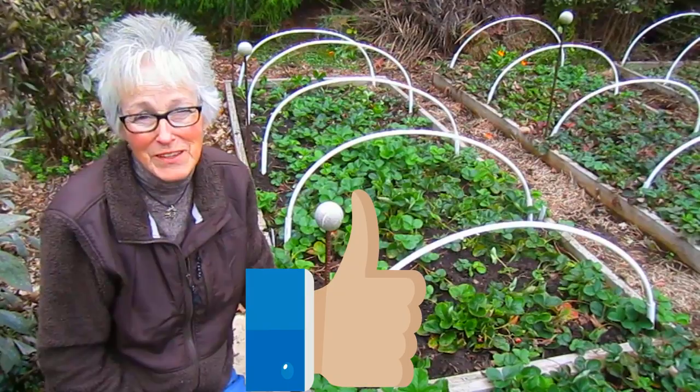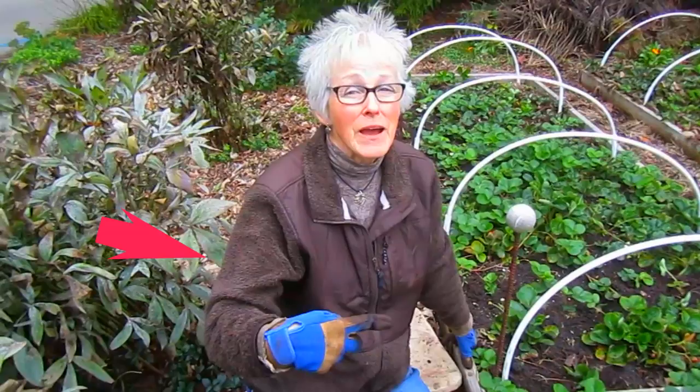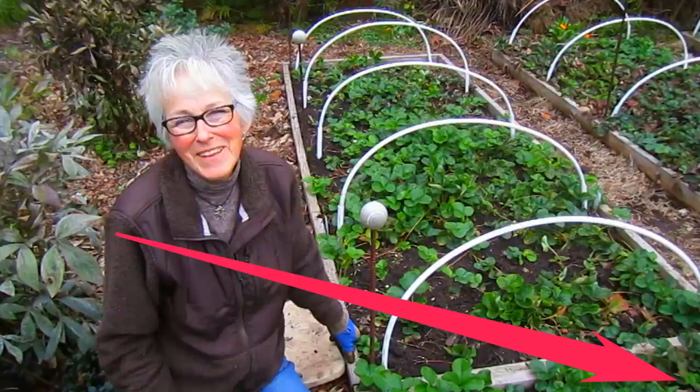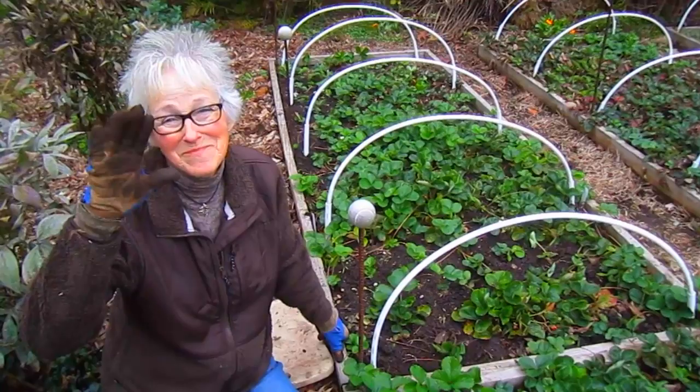If you enjoyed this video, please give us a thumbs up. And if you have comments or questions, we'd love to hear from you. Thank you so much for following us on YouTube and for being part of our garden family. And if you'd like to become part of our garden family, there's that little orangey-red subscribe button over here somewhere. Thank you so much for watching. Bye-bye.